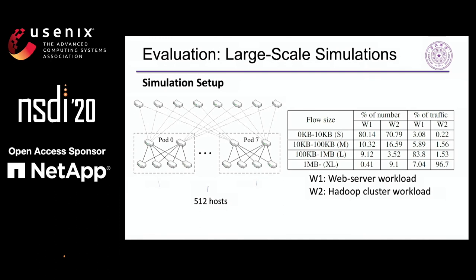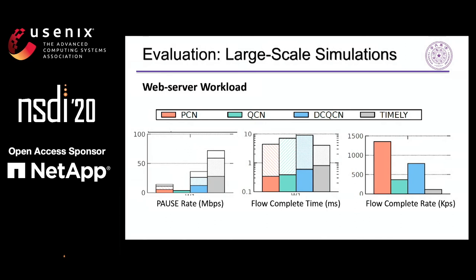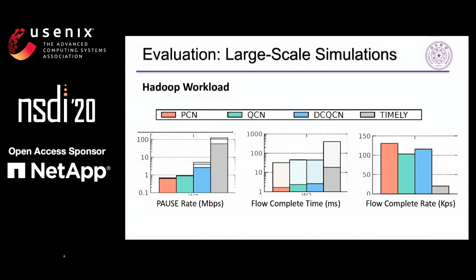We use a fat-tree topology with more than 500 hosts and deploy realistic workloads from web server and Hadoop clusters. The web server workload has more medium-sized flows, so the network condition changes dramatically. We can see that although PCN triggers more PFC than QCN, it achieves faster flow completion time (FCT) and larger flow completion rate (FCR). That is because QCN reduces the sending rate of flows too much, such that the network becomes seriously underloaded. Compared with DCQCN and TIMELY, PCN avoids most PFC triggers, speeds up FCT, and obtains higher FCR. The Hadoop workload has a heavy tail in flow sizes. Under this workload, PCN outperforms QCN, DCQCN, and TIMELY in terms of PFC rates, flow computation time, and flow computation rate.